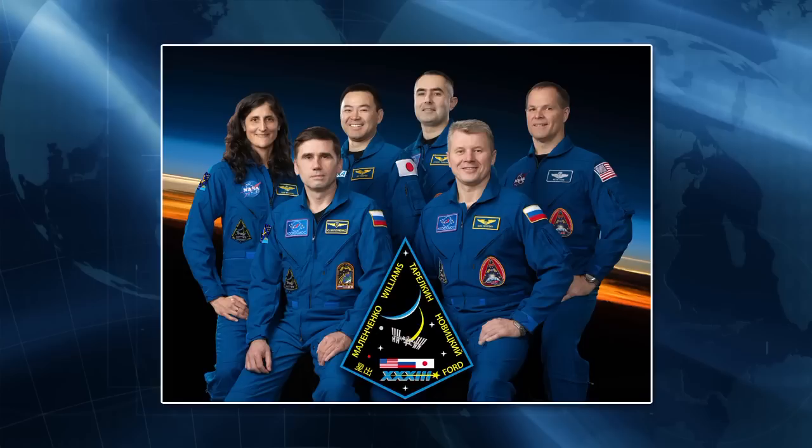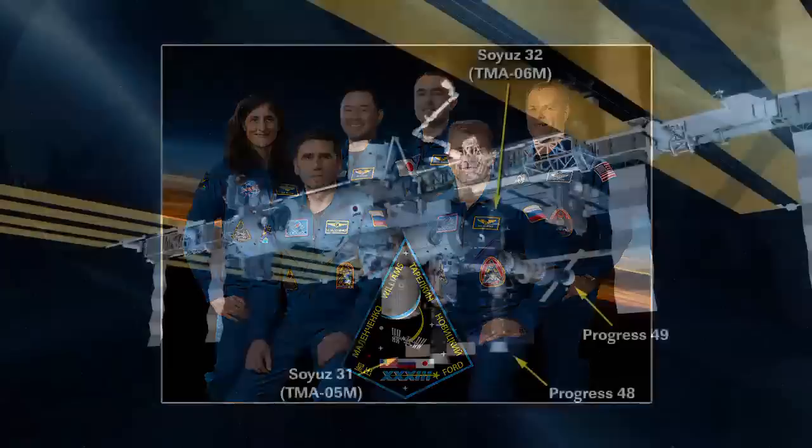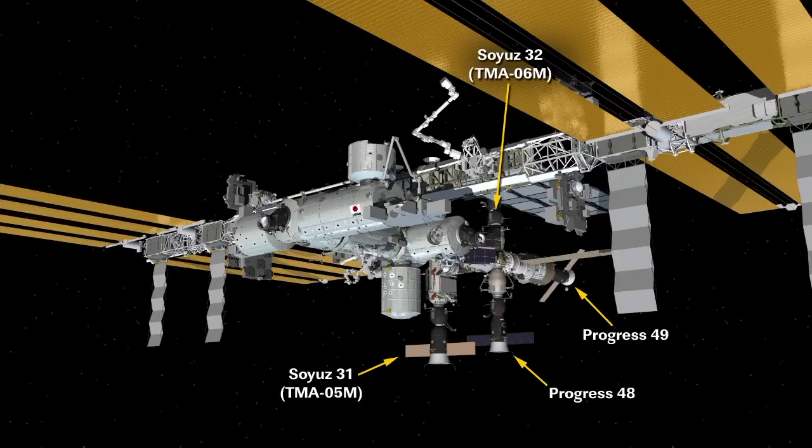We also just acquired a new crew: Kevin Ford, Oleg Novitskiy, and Evgeny Tarelkin. They launched on Soyuz TMA-06M back on the 23rd and docked to Poisk yesterday morning. The EVA will occur on their seventh day in space. For vehicle configuration during the EVA: Progress 48 will be on the nadir side at the Pirs docking module, Soyuz TMA-05M at Rassvet on the nadir side of the FGB, Soyuz TMA-06M docked at Poisk, and Progress 49 will arrive at the SM aft about 24 hours before the EVA on a four-orbit launch and dock.